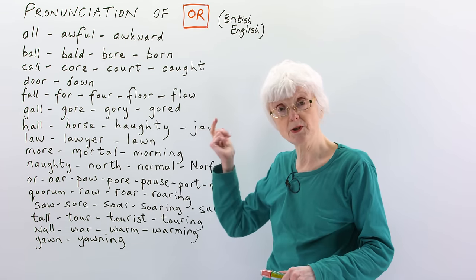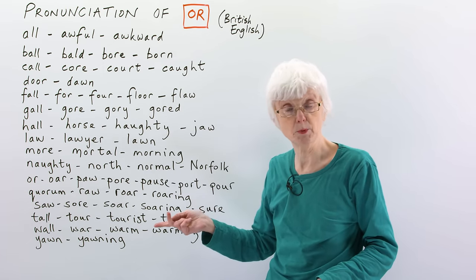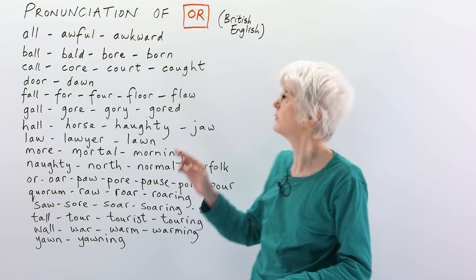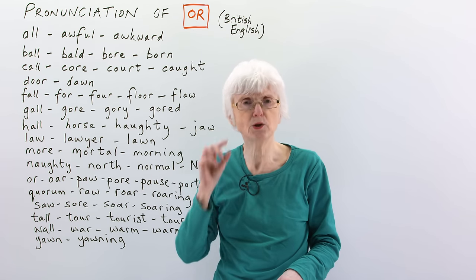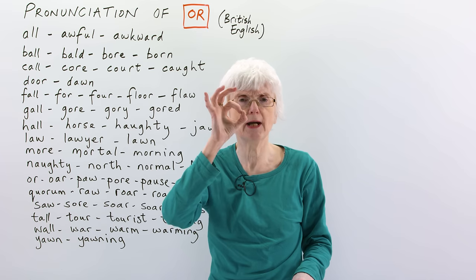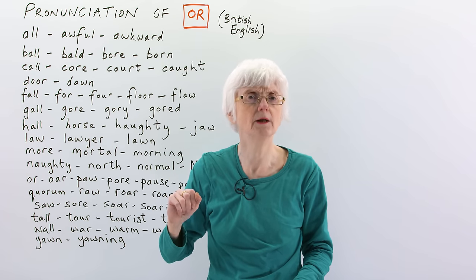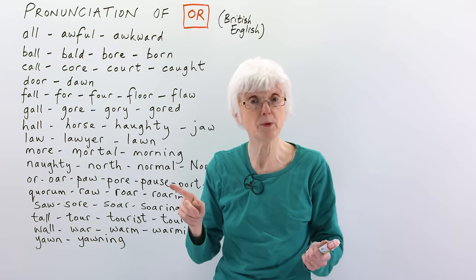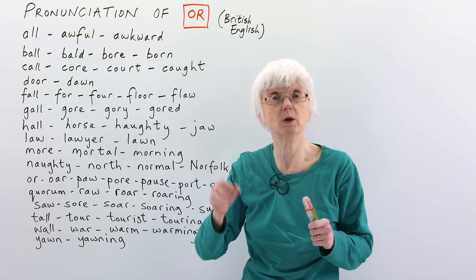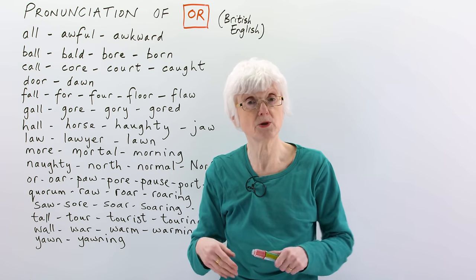We have a lot of words here which all have different spellings, but they're all pronounced in British English with one vowel sound, which is 'or'. So it's like the word 'or', and you can see I'm pushing my mouth forward when I'm saying it — or, or. It's just a round shape; I'm not making any R sound with it, it's just 'or'. A lot of people get distracted by the spellings and try to say the word according to the way that it's spelt, when in fact sometimes that produces the wrong sound.